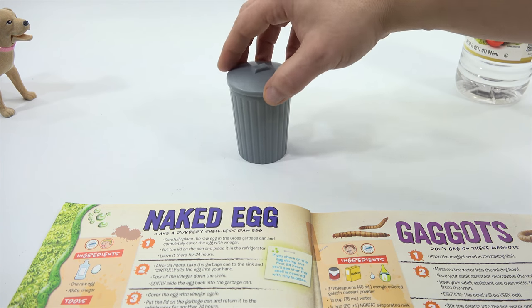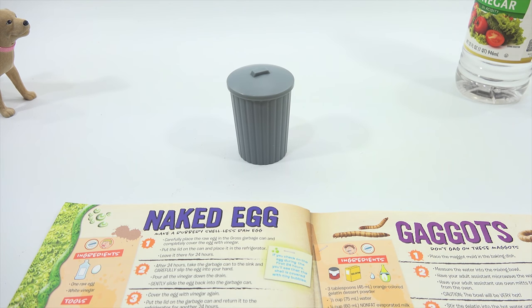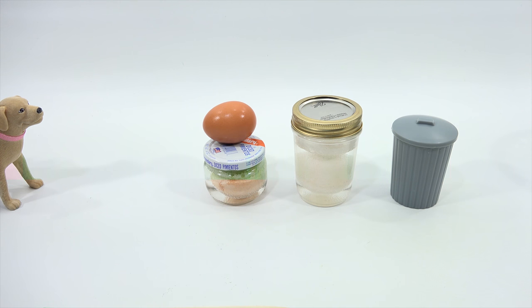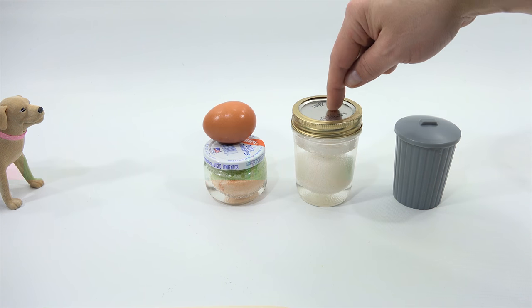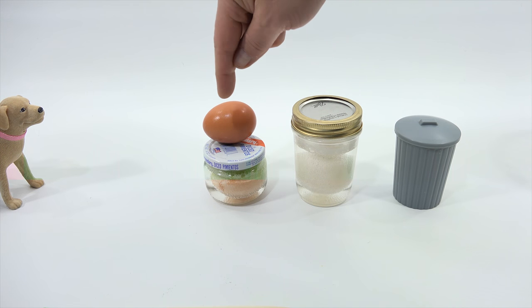Put the lid on the can and place it in the refrigerator — leave it there for 24 hours. Part of experimenting is planning. I started this experiment a few days ago, so I'll bring in the eggs I've had for two days and one day so we can check them out — it's like one of those cooking shows where they pull it out of the oven already done. I had some old jars. The one we just did is in here. This was a white egg I started yesterday, and this was a brown egg I started two days ago.